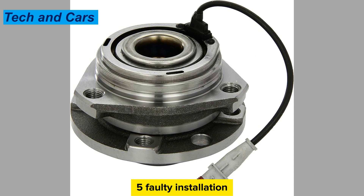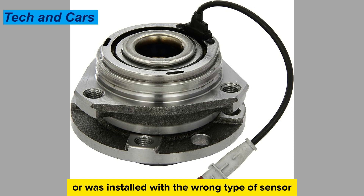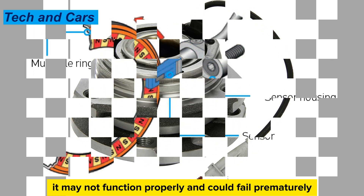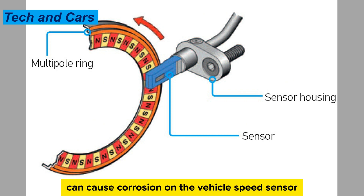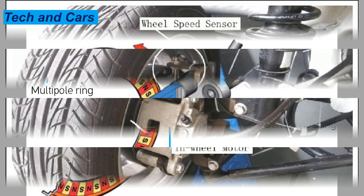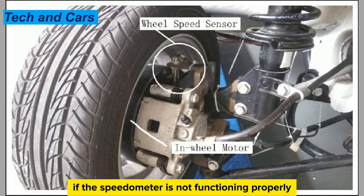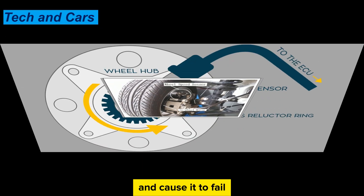Cause 3: Faulty installation. If the vehicle speed sensor was not installed correctly or was installed with the wrong type of sensor, it may not function properly and could fail prematurely. Cause 4: Corrosion. Exposure to moisture and salt can cause corrosion on the vehicle speed sensor, leading to failure. Cause 5: Malfunctioning speedometer. If the speedometer is not functioning properly, it can put extra strain on the vehicle speed sensor and cause it to fail.